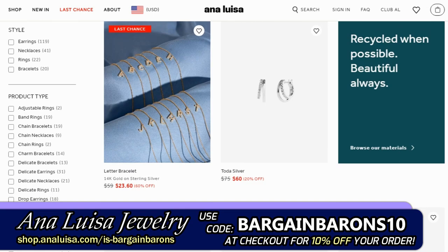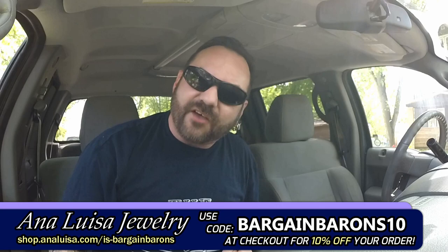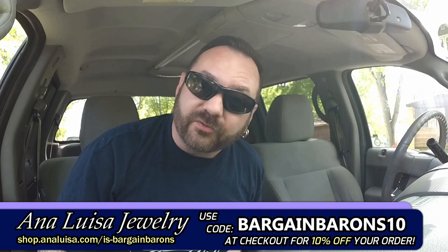Ana Luisa also provides free shipping and returns. Help us celebrate our first ever sponsor by clicking the link in the description and grabbing yourself some Ana Luisa jewelry. Don't forget to use code BARGAINBARONS10 at checkout to get 10% off. Now let's get to the action!